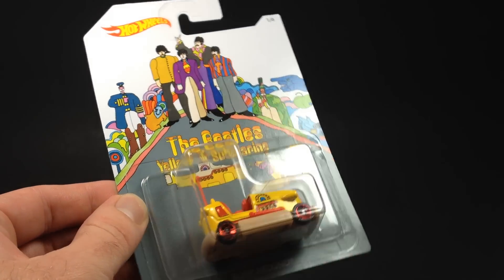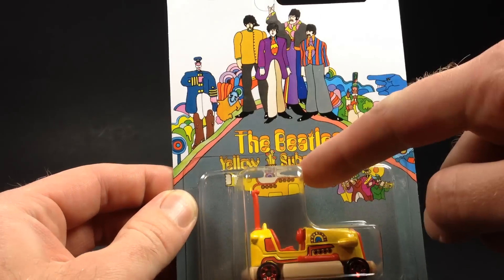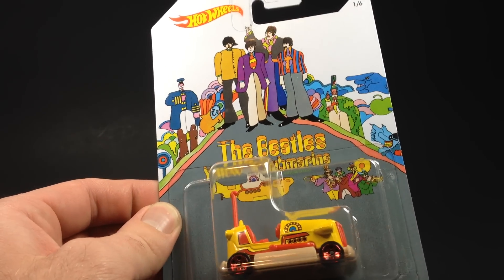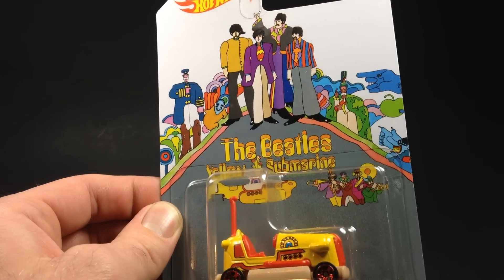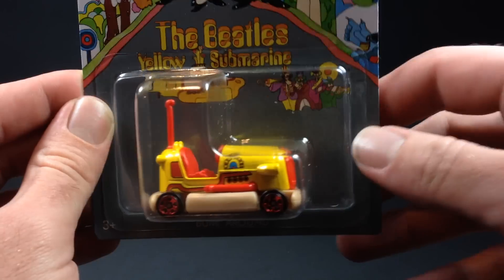In addition to this six-car series, you will also see the Yellow Submarine — the actual submarine-looking thing — being released in USL cases as well. So look out for that. But these are the six cars in this Walmart series and we'll go through them fairly quickly.